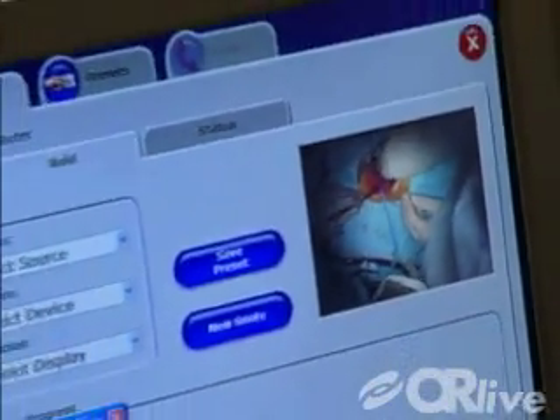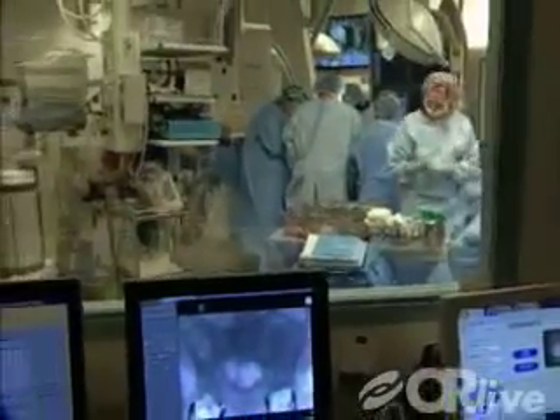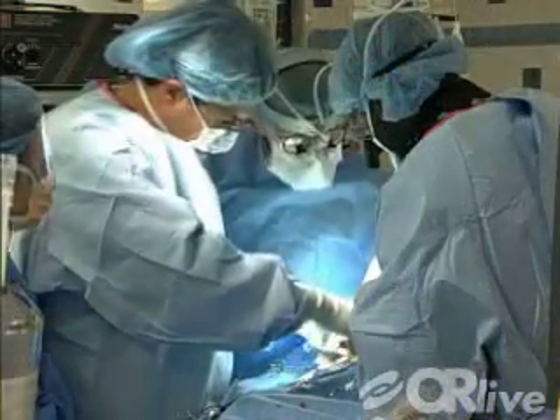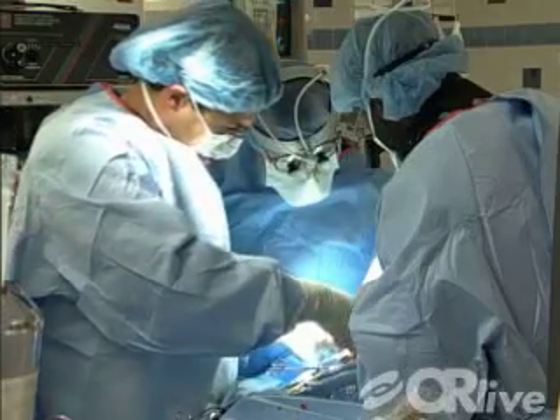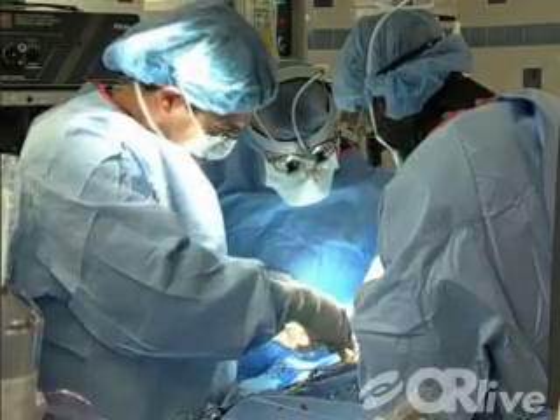The imaging system we have in our operating room right now is second to none in any operating room in the city. It really offers you state-of-the-art, quality, unparalleled imaging that you can ascertain angles, different views, and perspectives on the aneurysm that you wouldn't otherwise see with conventional imaging.